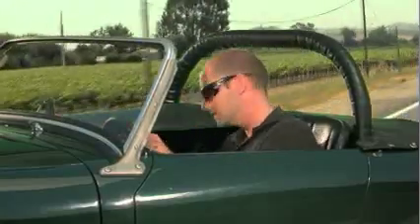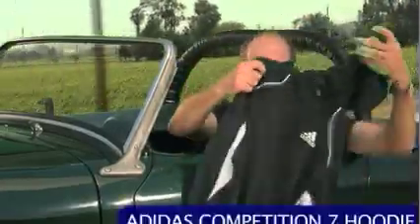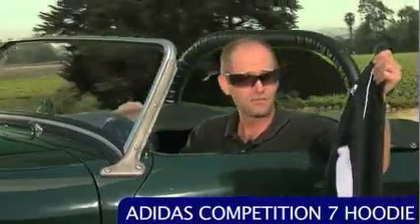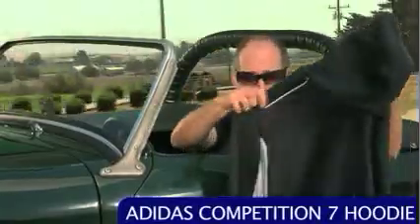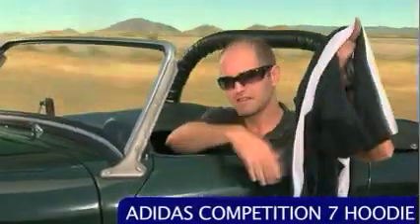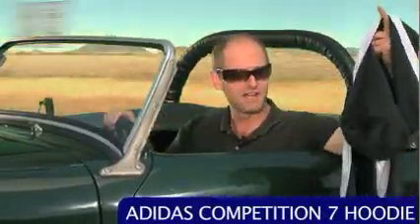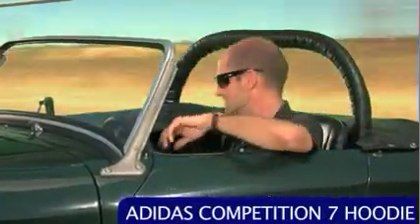First let's have a look at some new product. Right here I have a new hoodie from Adidas. This features their Climacool fabric so it's a great top to wear as you're warming up, cooling down, coming off the court or just casually. It's really nice, got a ton of mesh right here down the inside. It's a really nice hoodie in white and navy — I really like that, part of the Competition 7 group.